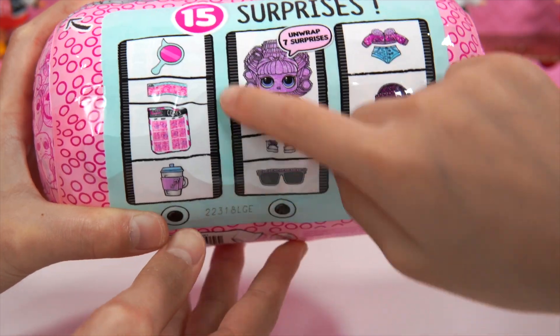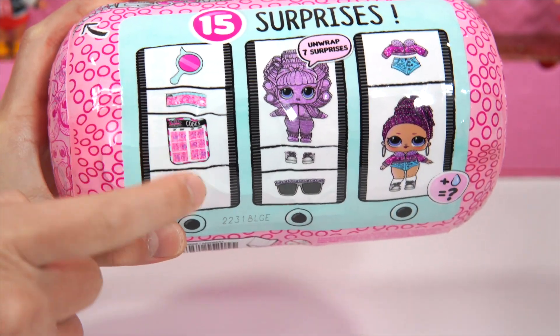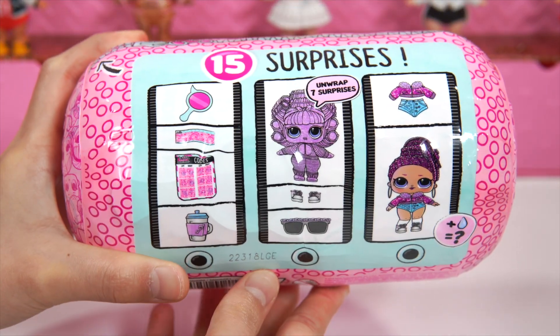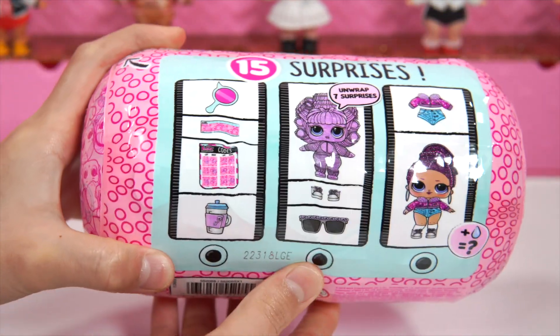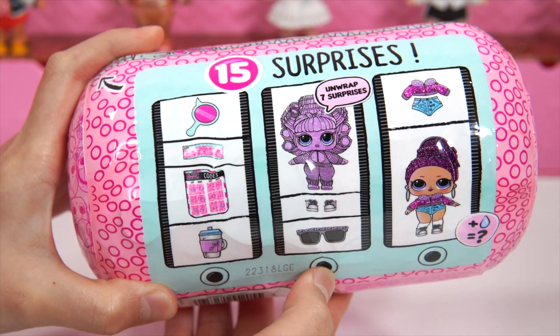And I think over here there's a decoder. So there's 1, 2, 3, 4, 5, 6, 7, 8, 9 — so there's 9 surprises in total. I don't really know why she says 7 surprises, because over here it says 15. But when we're unboxing these dolls, let's take a look at how many surprises there really is.